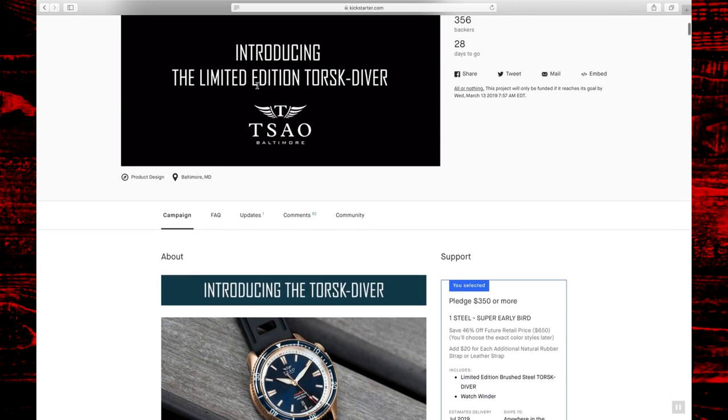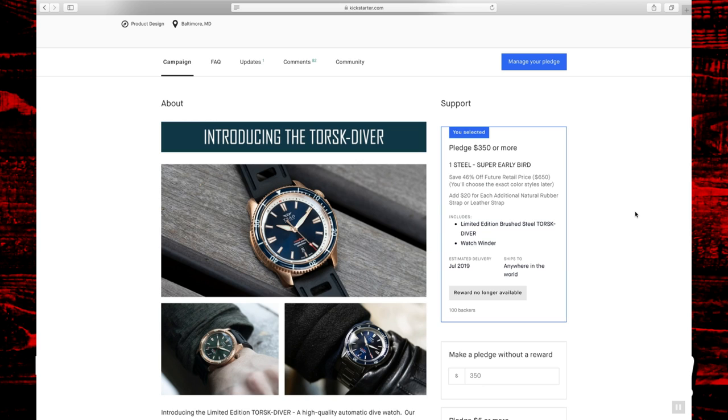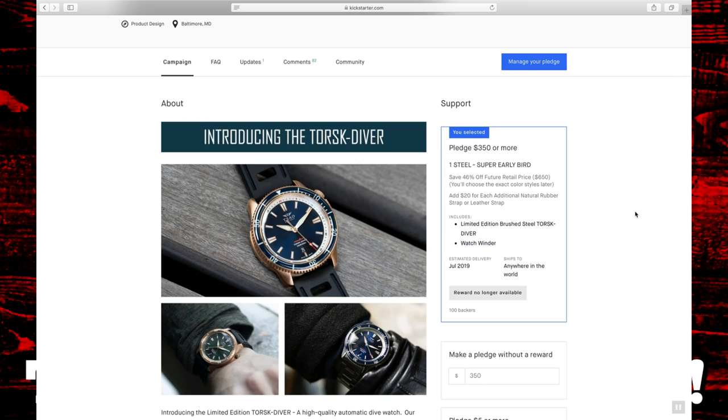As I mentioned, the pledge I took was $350 at that super early bird pricing. The estimated delivery date is July 2019, and I'm fairly confident they'll hit it. Part of the reason is that I actually have the prototypes in my hands right now. A lot of times with Kickstarter watches companies might not have a prototype yet — they might just have designs and pictures. South Baltimore already having the prototype means they know what it will actually take to manufacture this watch.